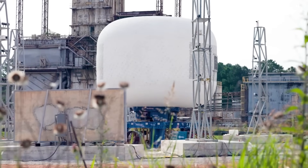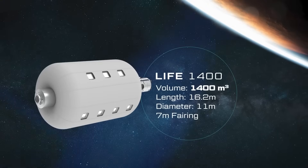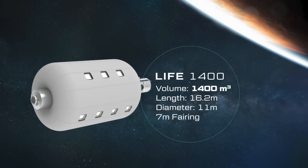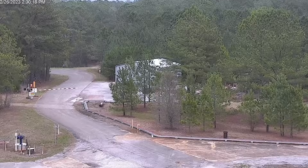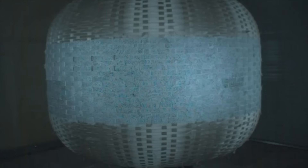Sierra Space stated: "In a LEO environment where the maximum internal pressure of the module will resemble that of Earth at 15.2 psi, the LIFE 10's factor of safety is greater than 16x." With such high margins, Sierra Space is concluding the UBP portion of the LIFE 10 test campaign, solidifying its position as the industry leader in commercial space station development.